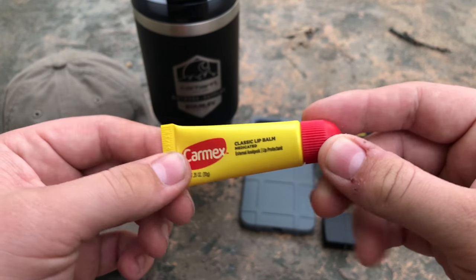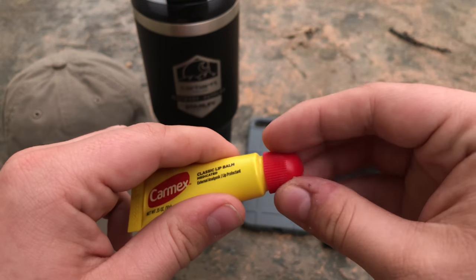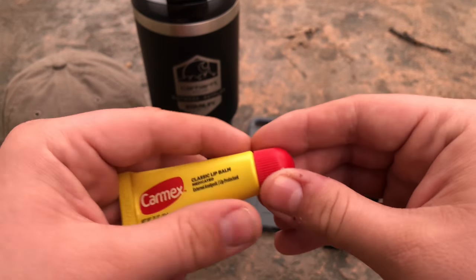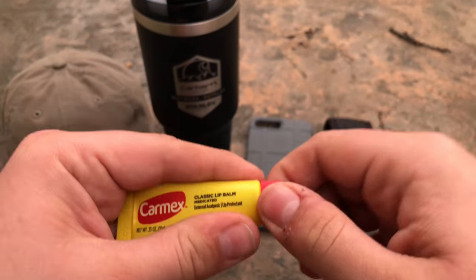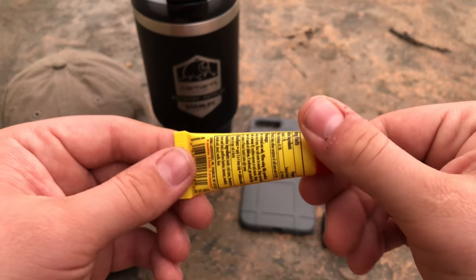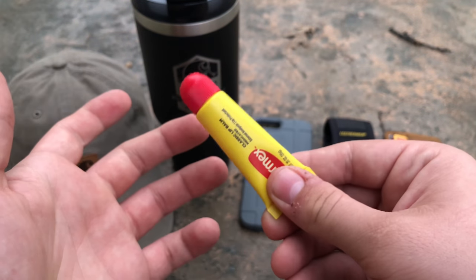The next thing I carry is lip balm. I used to carry Burt's Bees, but the reason I don't anymore is the cap is not a screw-on — it just pulls off and on. For some reason when it's in my pocket the lid always comes off and gets chapstick all inside my pocket. I switched to Carmex simply because it has a screw-off top. They say Carmex is better for your lips, but whatever — it unchaps my lips and the screw-off lid keeps my pockets clean.